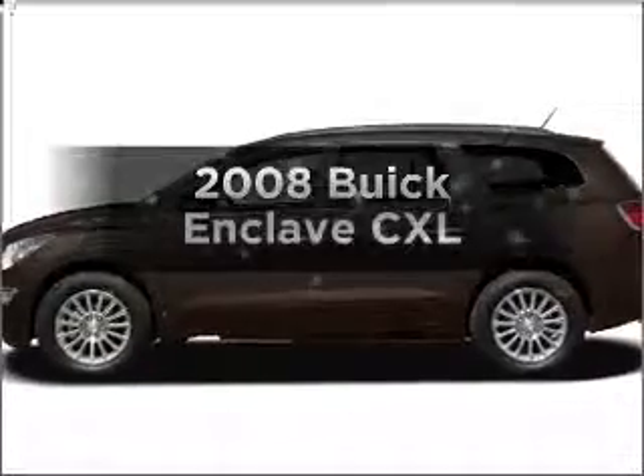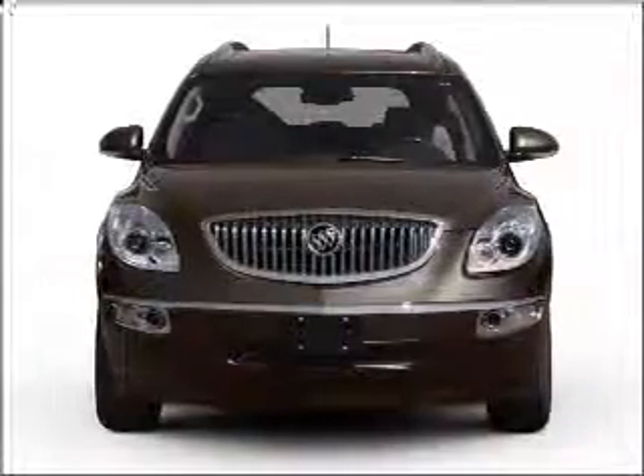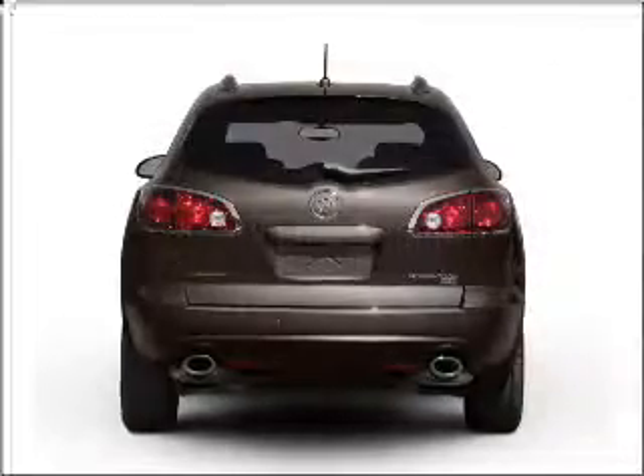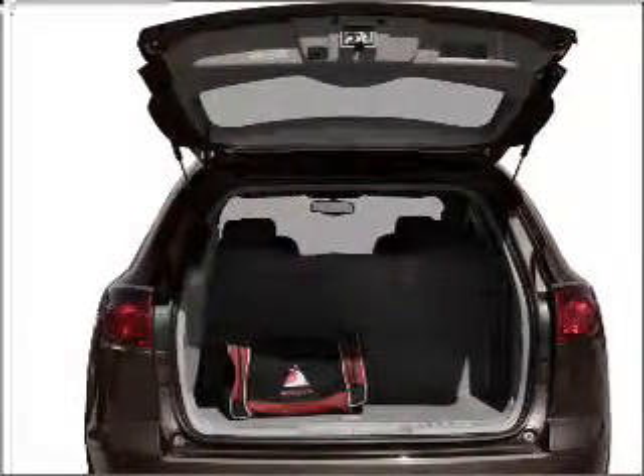Get noticed in this 2008 Buick Enclave. If you're looking for an automobile with great attributes, look no further. With a solid 6-cylinder engine connected to a smooth shifting 6-speed automatic transmission, premium wheels give a more luxurious look.